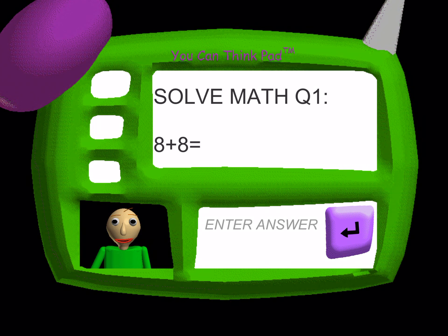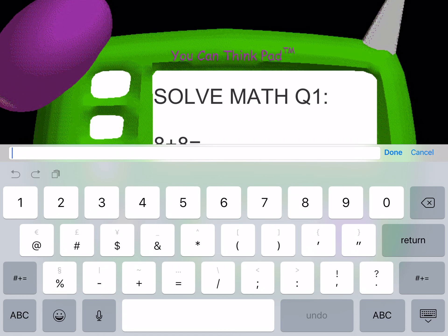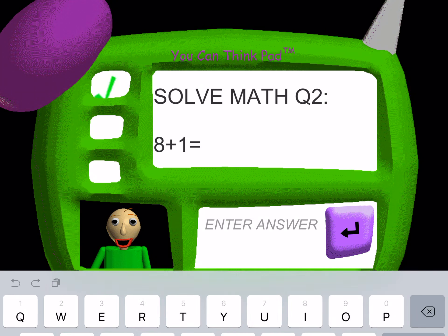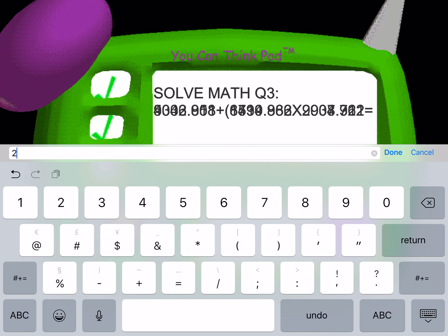Now it's time for everybody's favorite subject! Math! Answer the three questions correctly, and you might get a good one! Problem two — great job! That's right! Problem three —